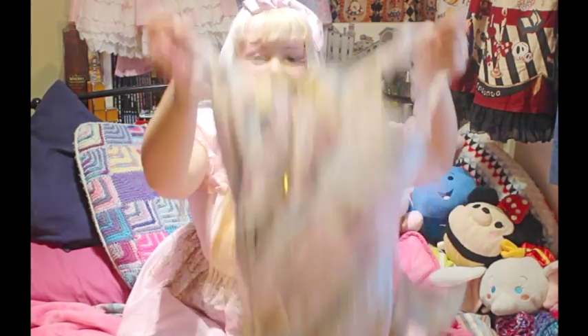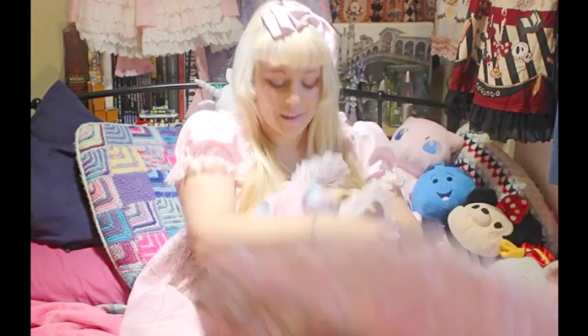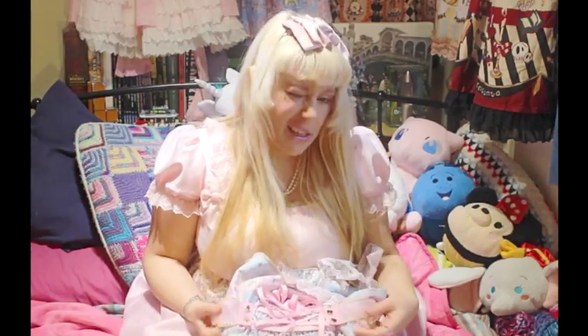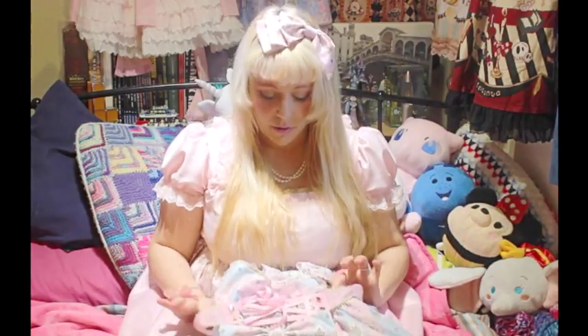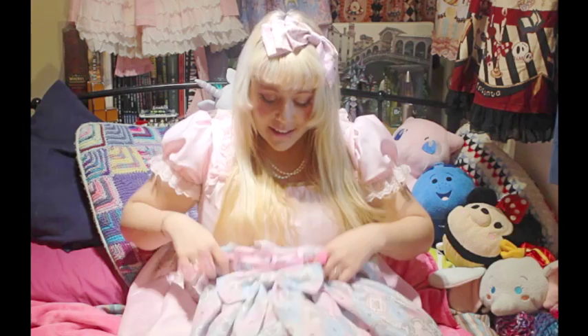I tend not to use the zip because I find I can't do it up again on my own — it's easier just to put the dress straight over my head. On the back there are really cute buttons for the belt piece. The belt has two little hearts on one side and two little spades on the other — super cute — and under that it has this beautiful bow.